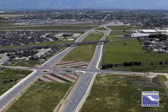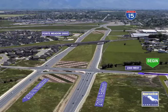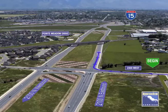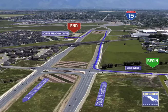Drivers traveling to Point Meadow Drive from North Point Elementary and neighborhoods south of 2100 North will turn right onto the eastbound frontage road. Turn left at Thanksgiving Way. Then turn left again at the next signal to enter the westbound frontage road. Turn right onto Point Meadow Drive.